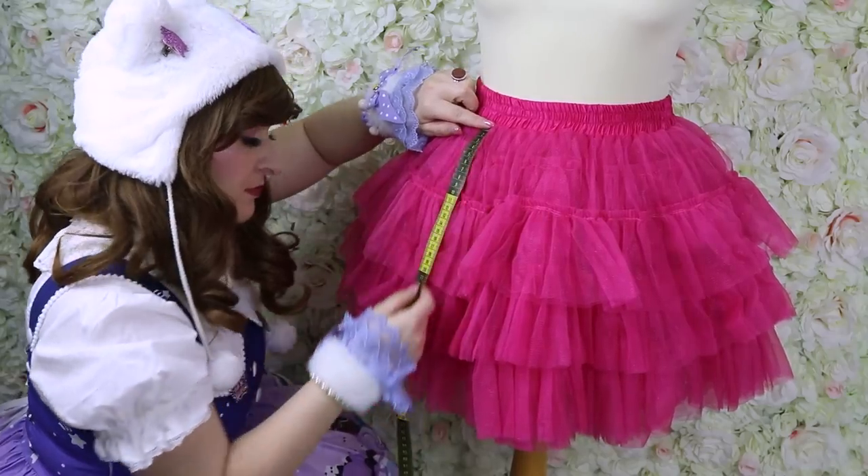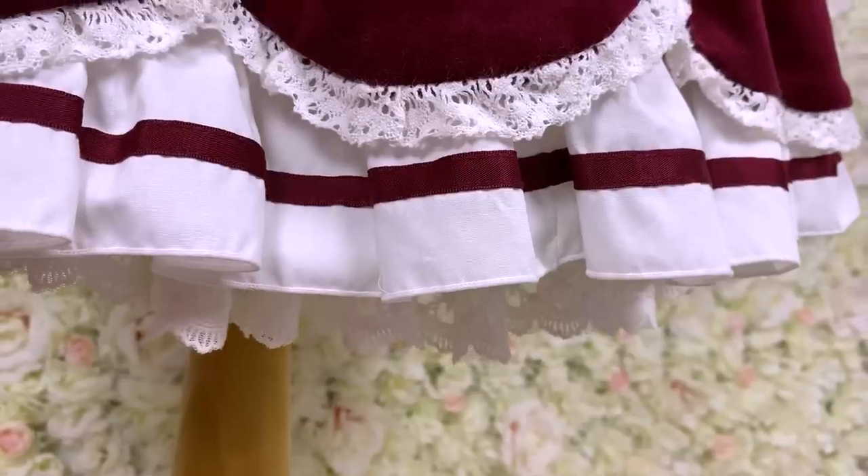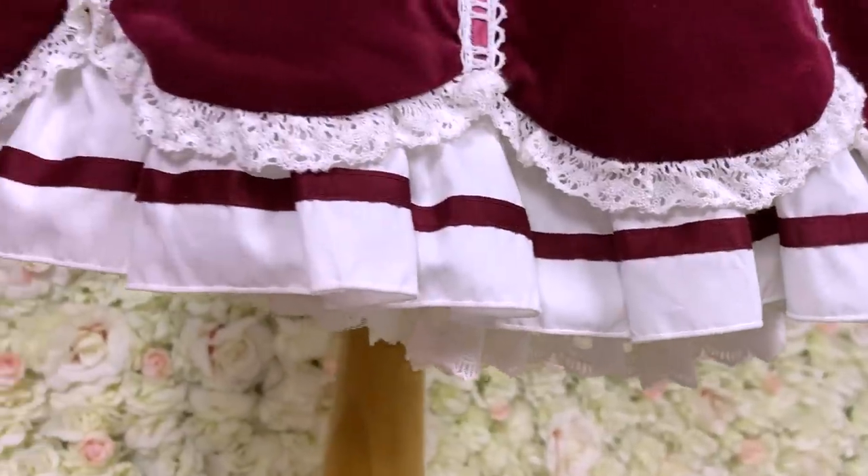I then measured the real length of each petticoat and noticed that most brands include the waistband in the length, which they shouldn't, because it doesn't actually support the dress from there and is not useful for the poof. So the real length may be shorter than the advertised length. It is usually recommended to have your petticoat five centimeters (two inches) shorter than your average skirt, and I reviewed mostly short petticoats that are 45 centimeters long for sweet lolita.